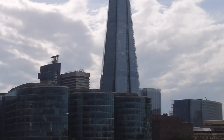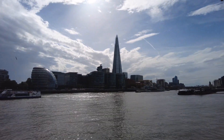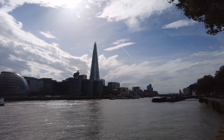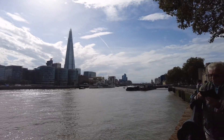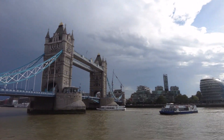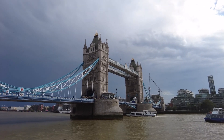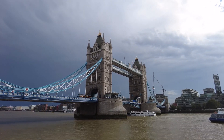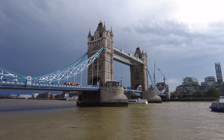Very imposing tower indeed. Lovely. What an iconic part of London that you should not miss if you ever want to visit London yourself. Yeah, definitely want to put that on your bucket list, that's for sure.